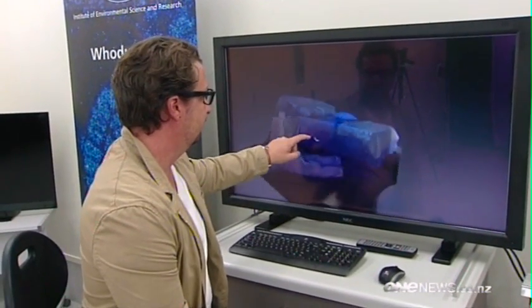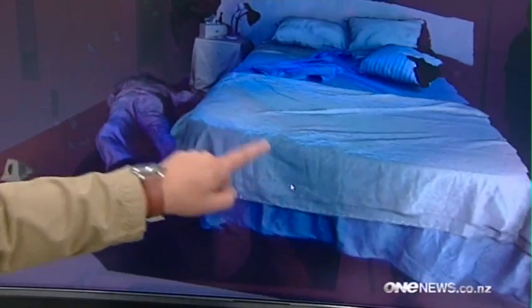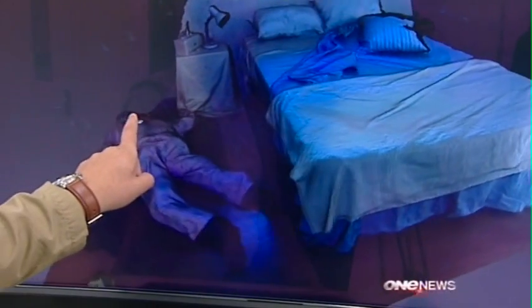ESR is also improving 3D software that gives jurors detailed virtual tours of a crime scene. Academy Award winning former Weta Workshop wizard Seb Marino is leading that work on graphics so realistic they'll be like a photo.